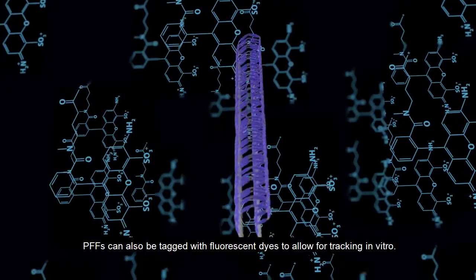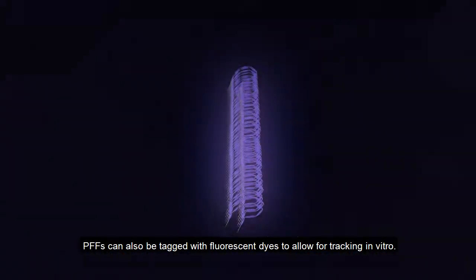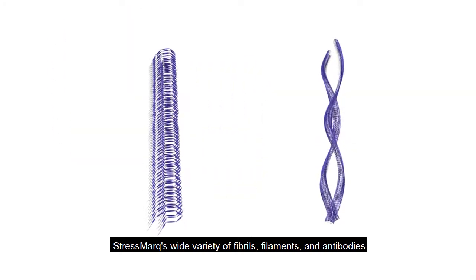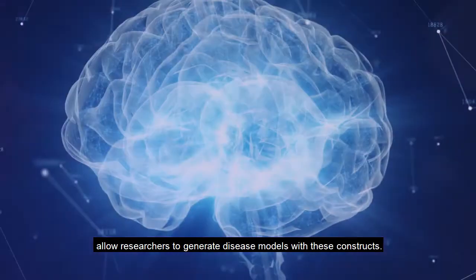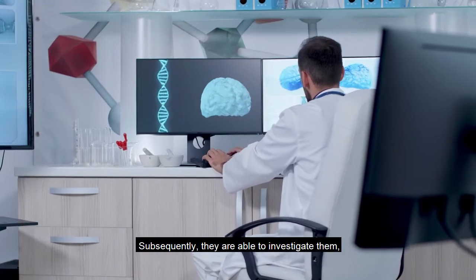PFFs can also be tagged with fluorescent dyes to allow for tracking in vitro. Stressmark's wide variety of fibrils, filaments, and antibodies allow researchers to generate disease models with these constructs and subsequently investigate them, providing a route towards combating neurodegenerative diseases of different types.